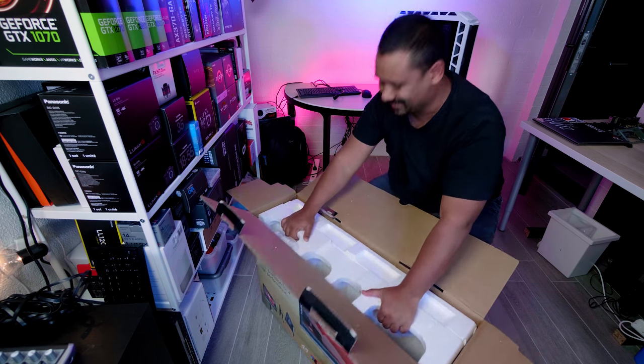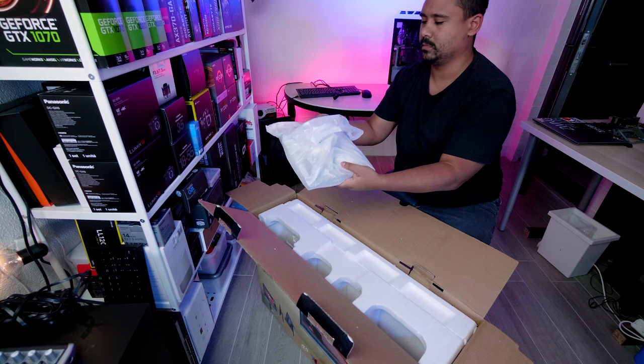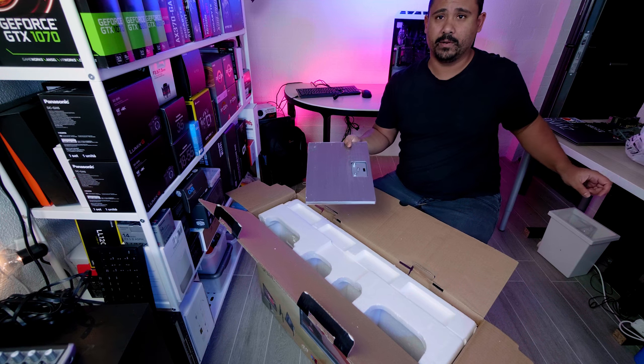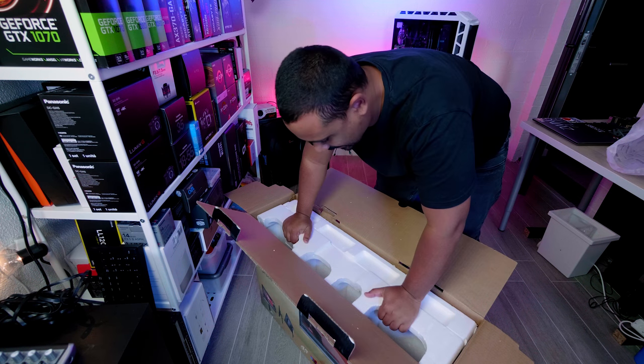Let's try and get this out. This is the base plate that the monitor connects to. This thing is really, really heavy, which is kind of good because you want it to be heavy to anchor such a big monitor.